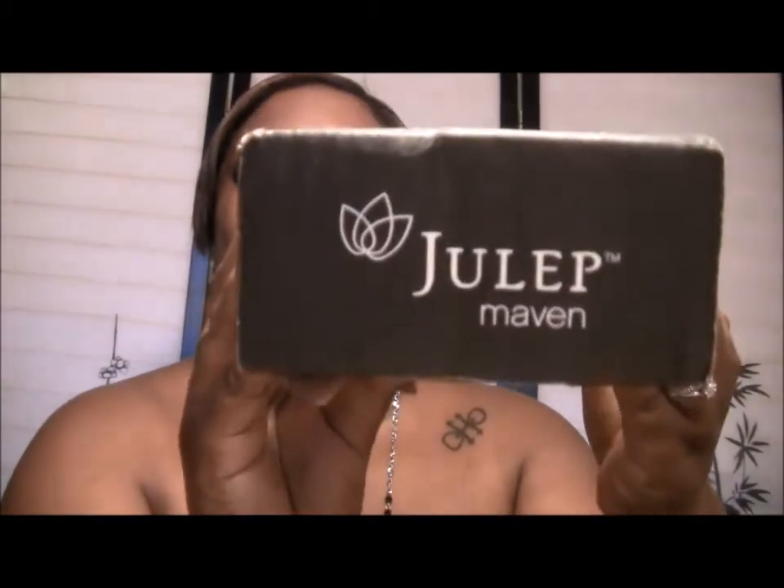Hey, my inspirations news here and I'm back to share with you what came in my July Julep Maven box. I get these boxes every month — Julep is a monthly subscription service that you pay $19.95 a month for and they send you two to three full-size items every month.